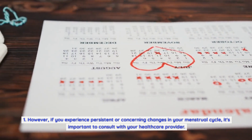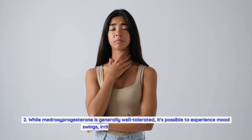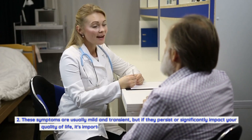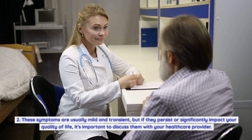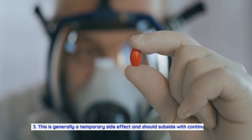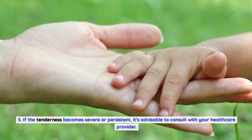Second, mood changes. Hormonal fluctuations can sometimes affect mood and emotional well-being. While medroxyprogesterone is generally well-tolerated, it's possible to experience mood swings, irritability, or changes in libido. These symptoms are usually mild and transient, but if they persist or significantly impact your quality of life, discuss them with your healthcare provider. Third, breast tenderness. Some women may experience breast tenderness or enlargement while taking medroxyprogesterone. This is generally a temporary side effect and should subside with continued use. If the tenderness becomes severe or persistent, consult with your healthcare provider.